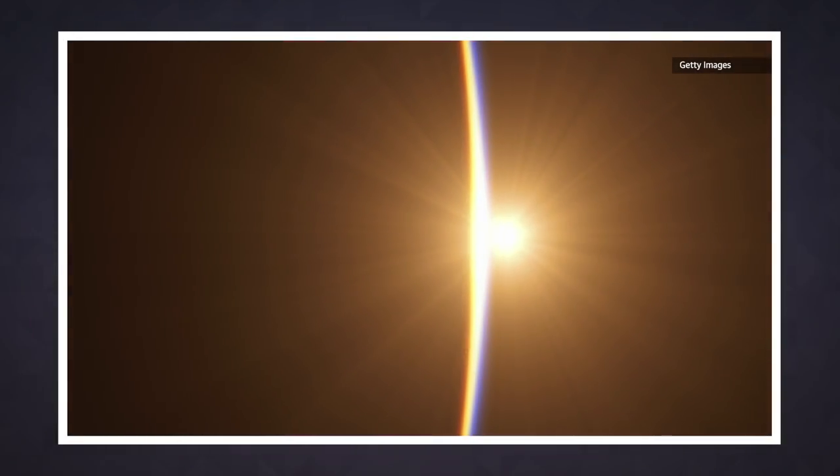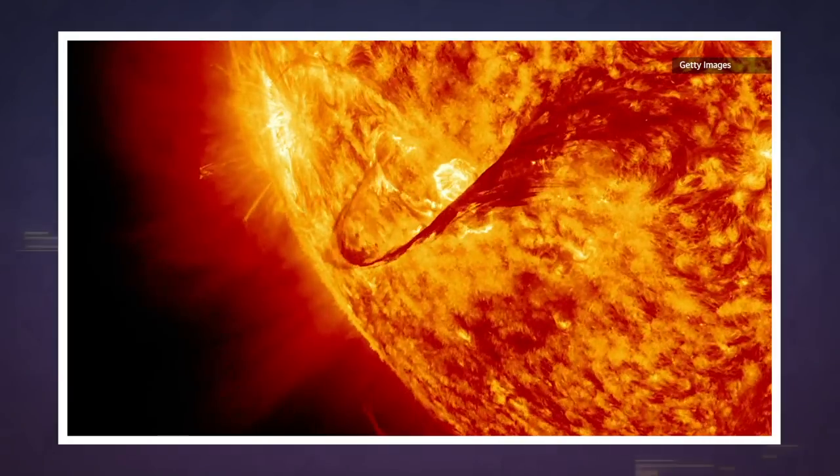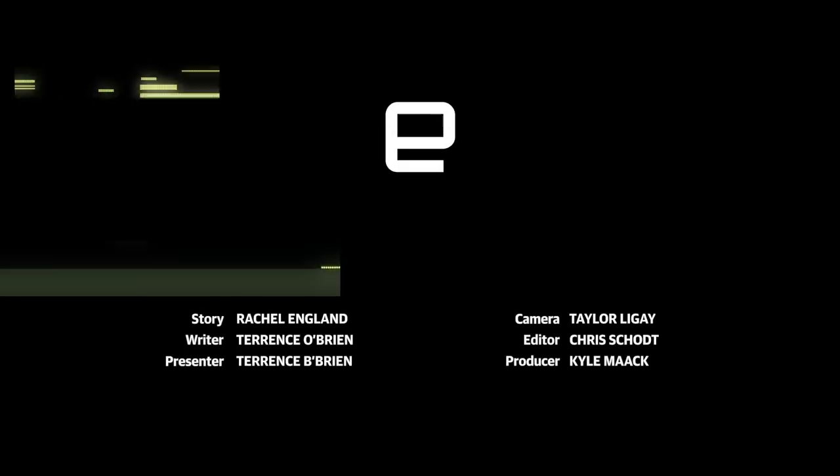For now, solar farms in space are just science fiction, but it probably won't stay that way for much longer. We'll see you tomorrow with more Engadget Today. Take care.